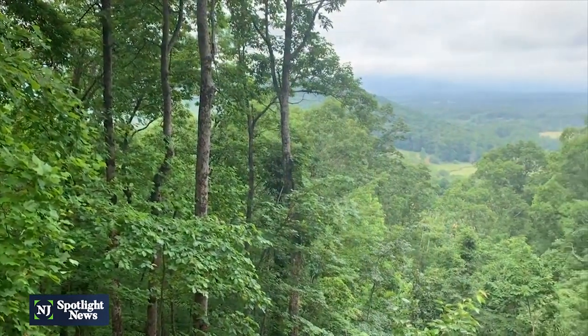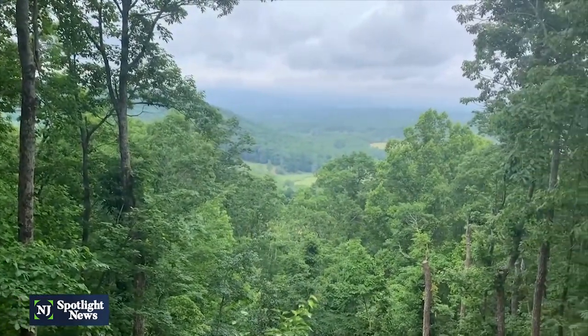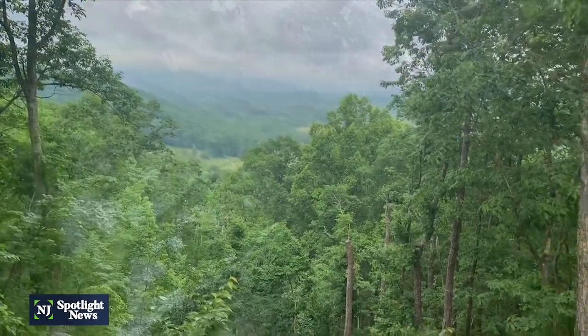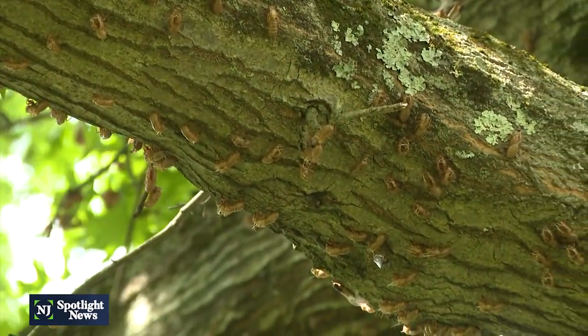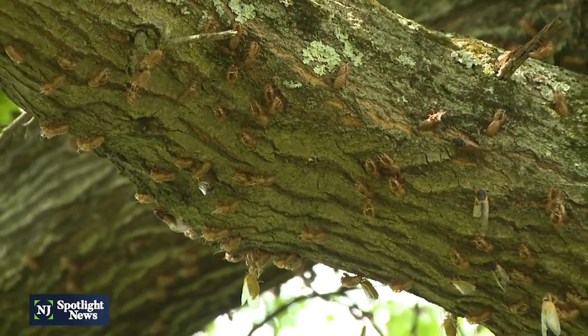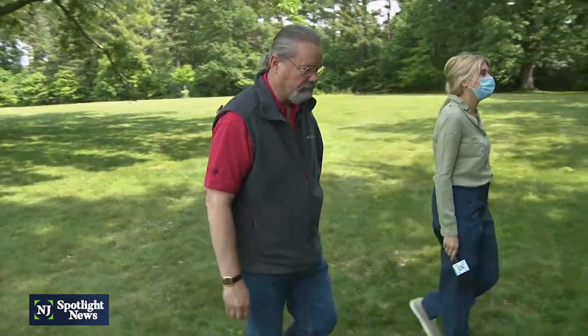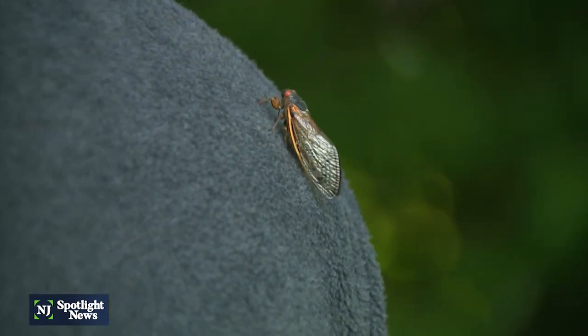Dr. Jessica Ware, associate curator of invertebrate zoology at the American Museum of Natural History, explains there are 15 broods of cicadas across the United States, mostly in the eastern part but some in the Midwest. The brood emerging right now is Brood 10, and this is New Jersey's time to shine — they can be found in six counties in New Jersey, and they don't pose any threats to humans or animals.